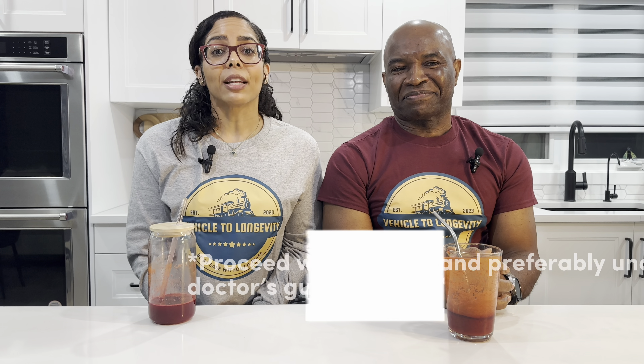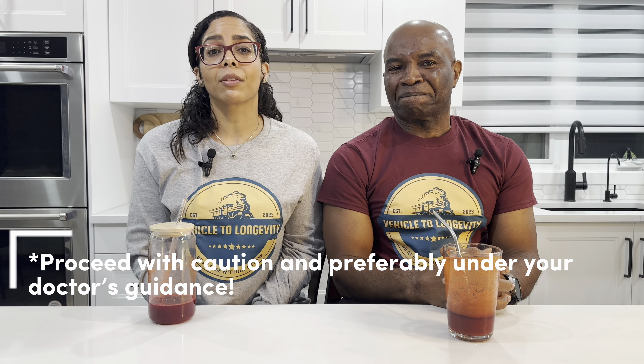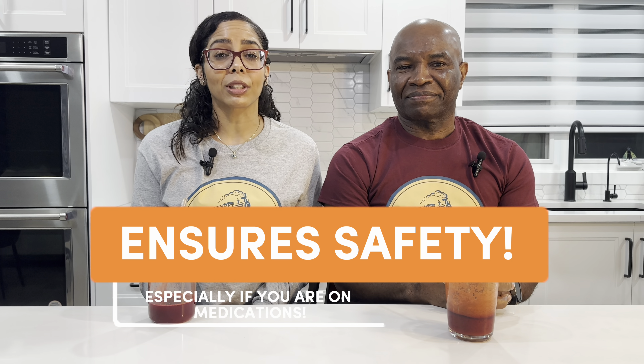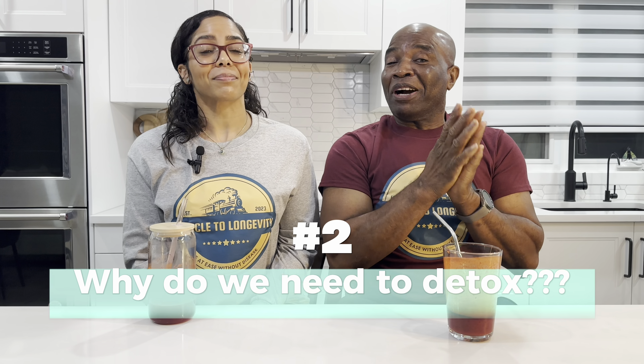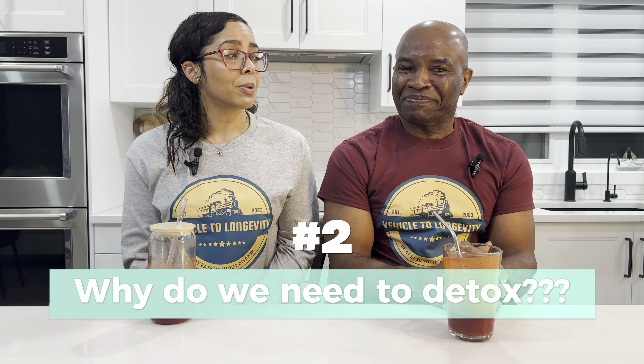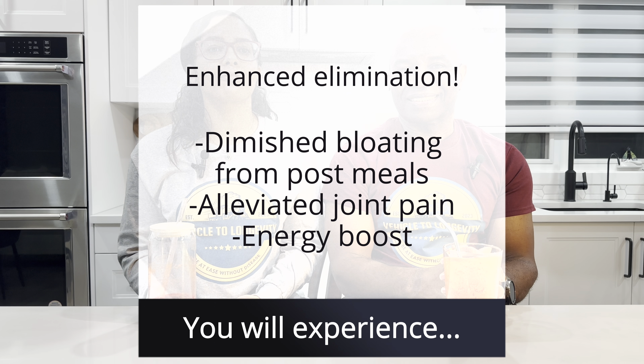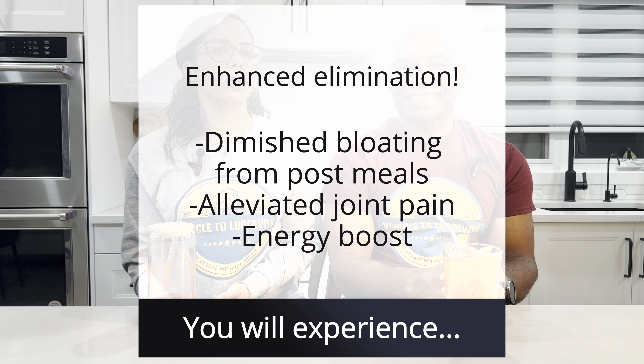As with any dietary or lifestyle change, if you're considering a blood type detox, it's crucial to proceed with caution and preferably under your doctor's guidance. This ensures safety and the effectiveness of the detox, especially if you are currently on medications. Embarking on a blood type oriented detox offers a swift and straightforward path to reap the full spectrum of benefits from consuming highly beneficial foods. Adhering closely to the guidelines will provide an accurate gauge of its effectiveness — you can anticipate diminished bloating post meals, alleviated joint pain, enhanced elimination and relief from your digestive system as it copes better with compatible foods.